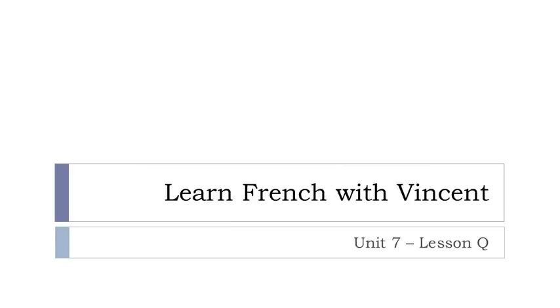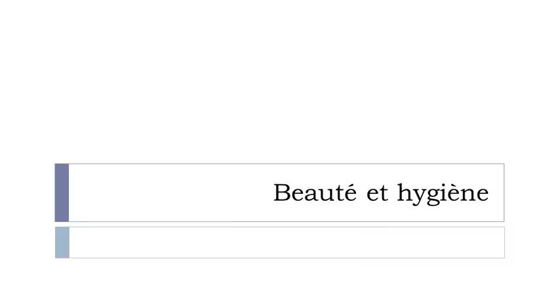Bonjour à tous and welcome to Learn French with Vincent. This is Unité 7, Leçon Q. In this lesson we'll discover some vocabulary concerning beauté et hygiène. So let's start now.